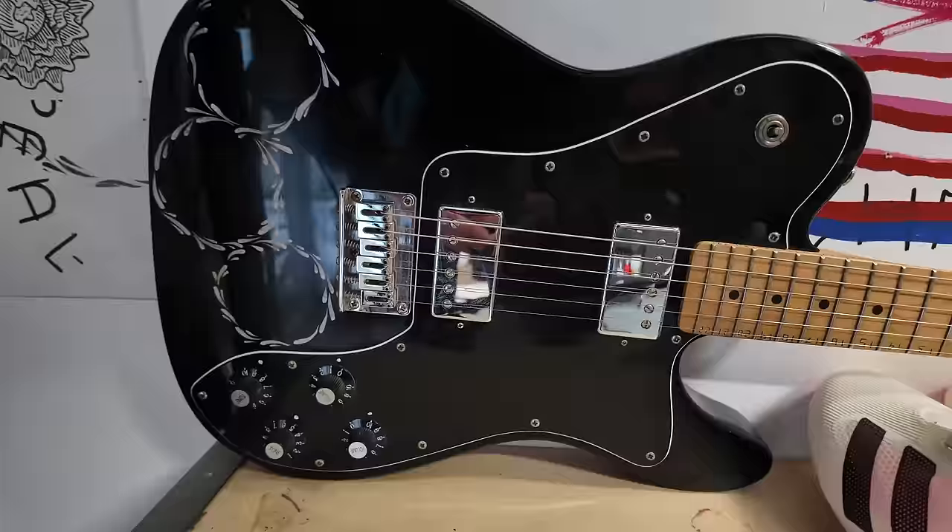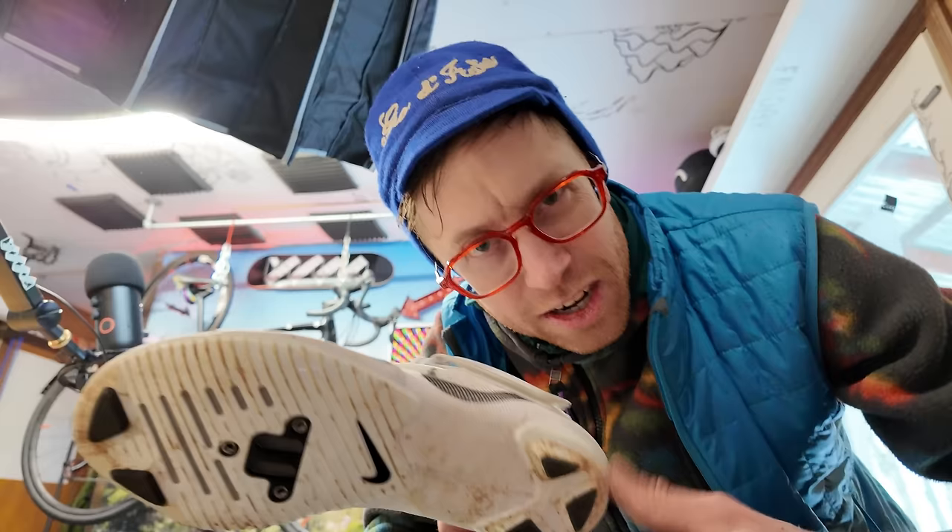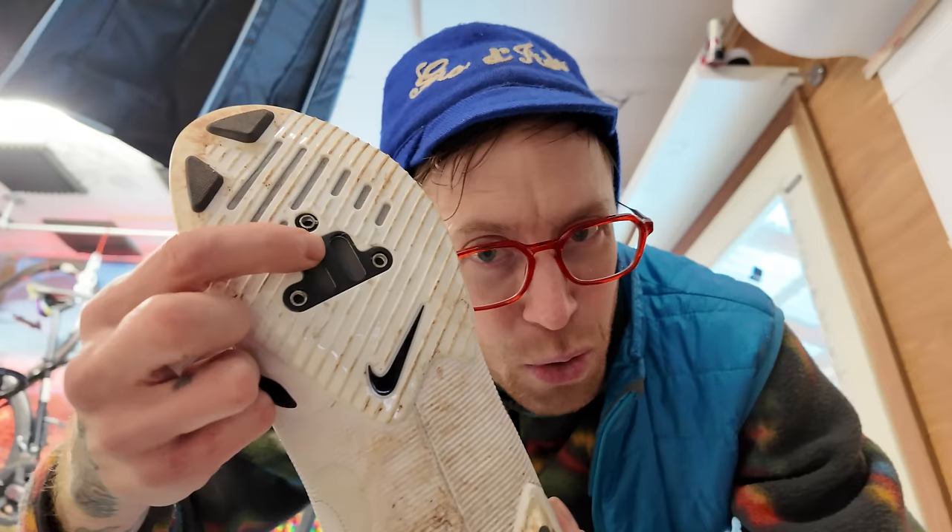This is a cheap Telecaster I got off eBay, and the previous owner inscribed all the notes on the neck, which I actually thought was kind of cool. Quick gear dork moment — these Super Rep Nike indoor cycling shoes. They're kind of brilliant because they have bolt hole patterns for both two-bolt and three-bolt technology. Brilliant. But I've been running the Adidas ones just because they're there.